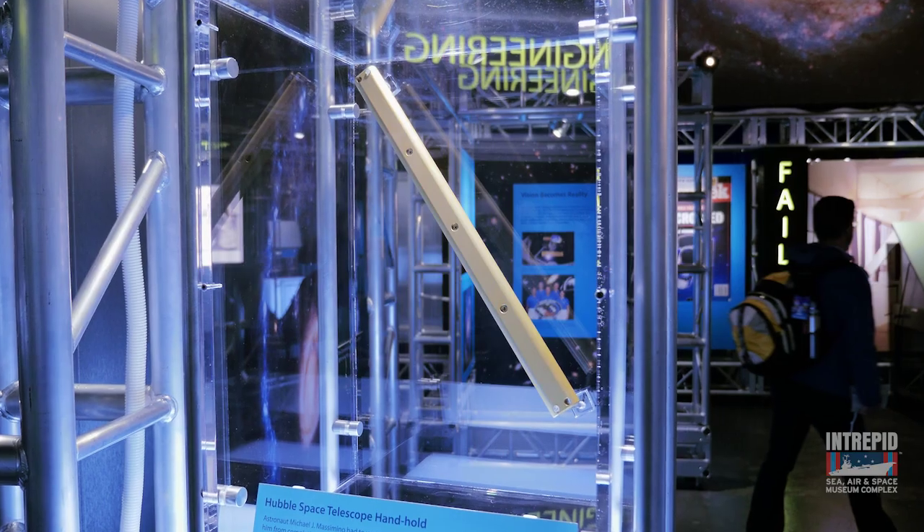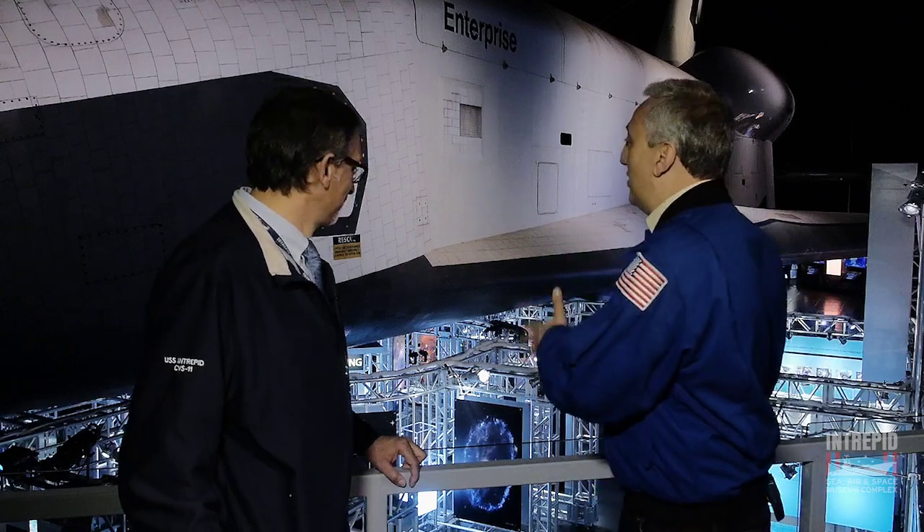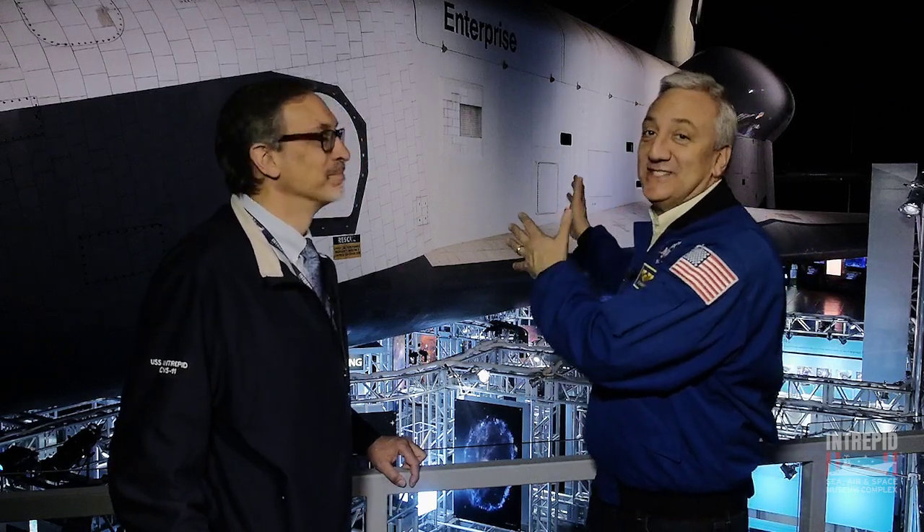So we had to break the telescope to fix it. Thanks for joining us on this behind-the-scenes tour of Hubble at 25. We hope you'll visit us soon here at the Intrepid Museum and check out this exhibition in person. And while you're looking at the exhibition, you can look up and see this magnificent space shuttle.